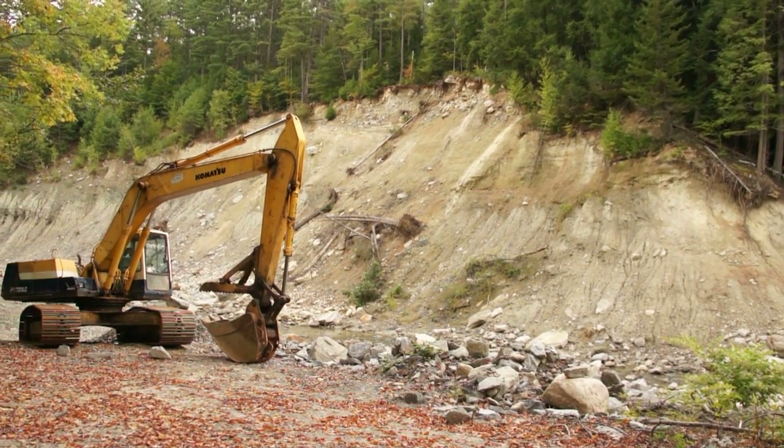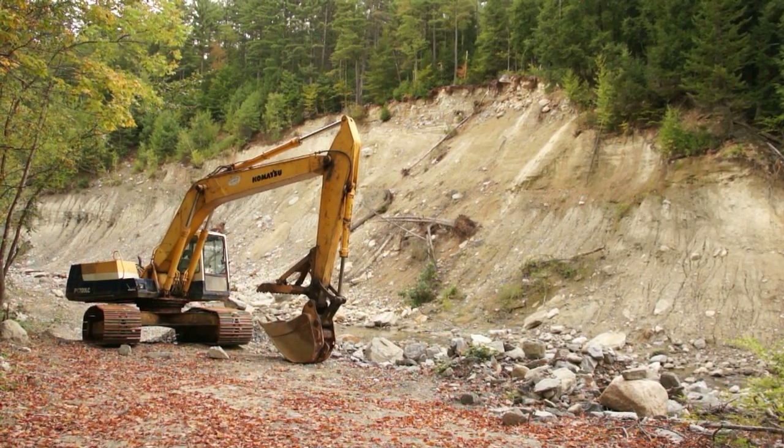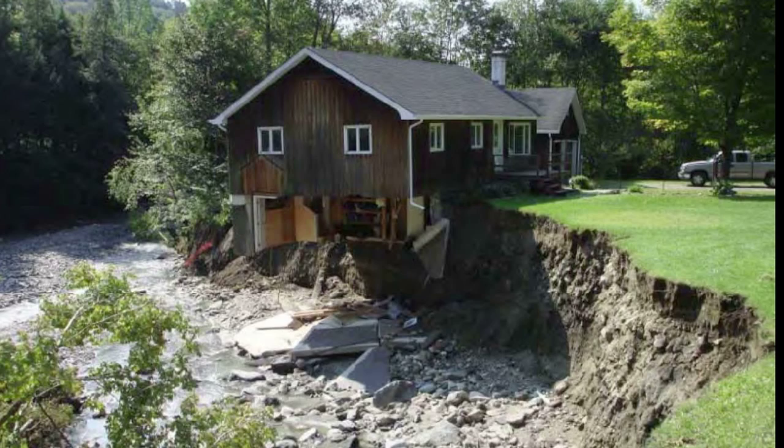It's almost counterintuitive, because you think if you dug the river deeper, you'd be safer — when in fact you dig the river deeper and you're causing even more problems.